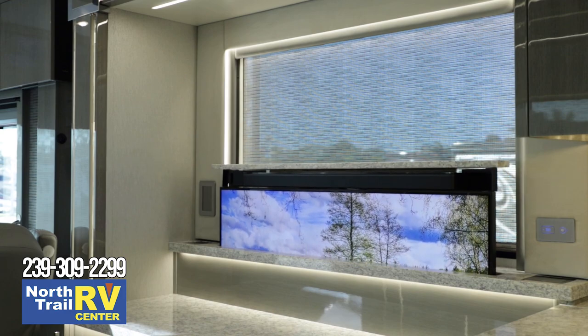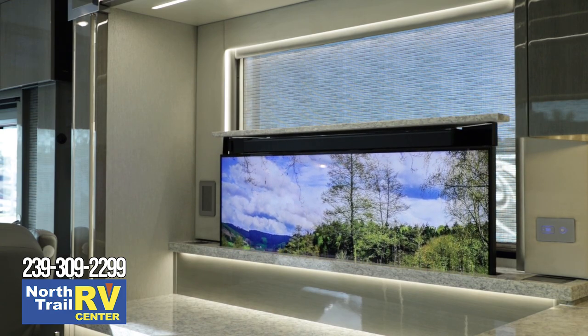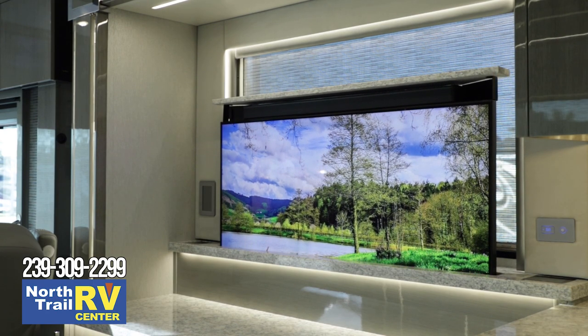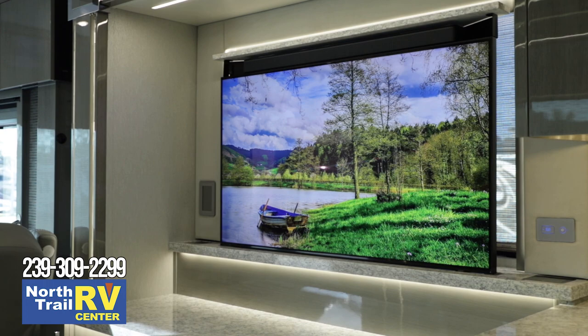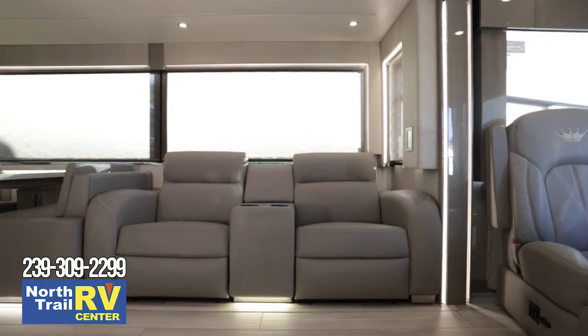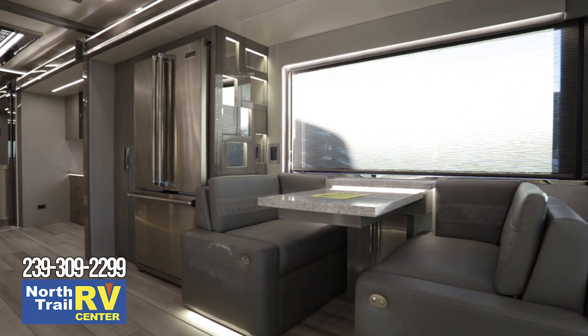We've gone to 8K QLED TVs, which will give you a really nice picture. This coach is fully outfitted for streaming TV, Blu-ray, and any type of video source. You've got Wi-Fi that'll bring in your own Netflix, Hulu, Apple, Amazon, or whatever account you have — you can bring all of that into these smart TVs. A lot of people don't even use their satellite anymore.